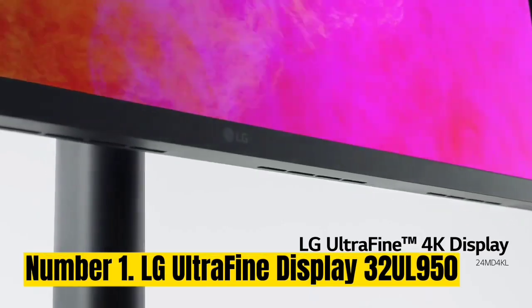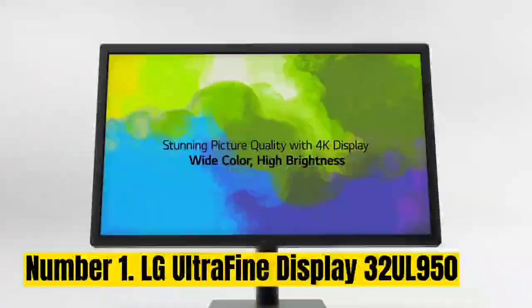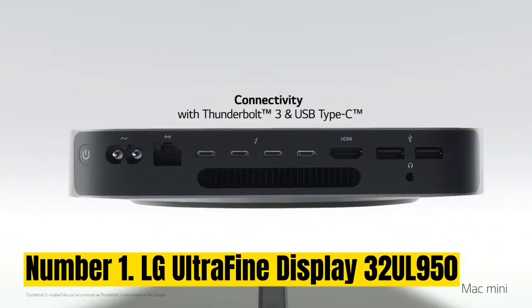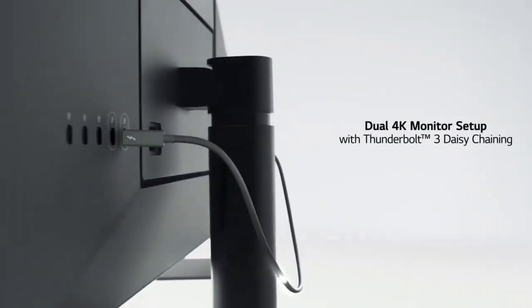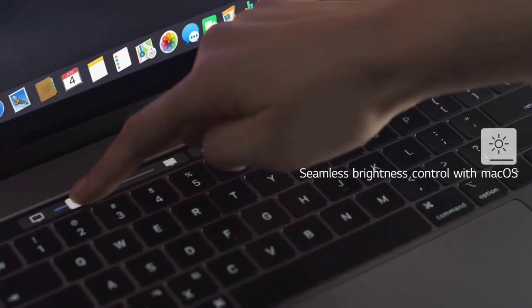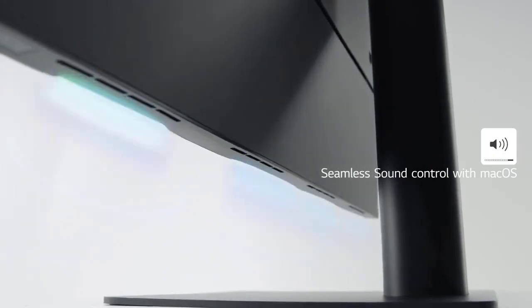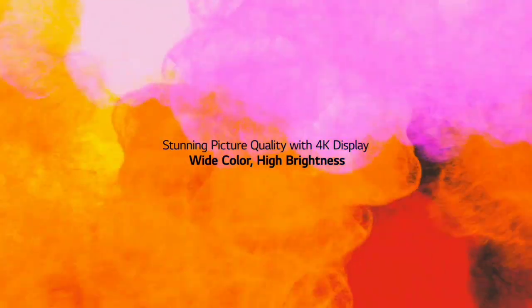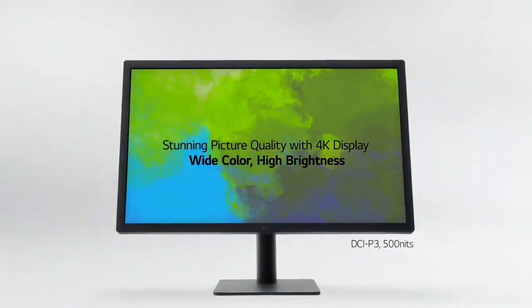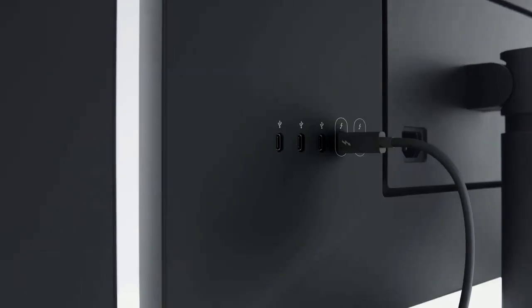Number 1: LG UltraFine Display 32UL950. The LG UltraFine Display 32UL950's steep price tag — around $1,000 — might be tough to swallow, especially if you're only starting out as a programmer, but it's a superb screen that features 600 nits of brightness, HDR600 support, and 98% DCI-P3 color coverage. It's a pleasure to not just code on, but also for playing a PC game or viewing films. The LG UltraFine Display is a product forged from a partnership between LG and Apple. It comes in both 4K and 5K varieties and features USB-C connectors for connecting to eligible Macs and peripherals. Given the top-rate specs, superior build quality, and excellent color coverage, it is good value and well worth the outlay if you have the budget.